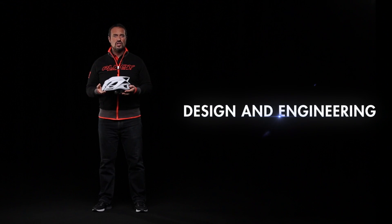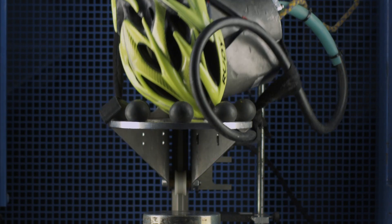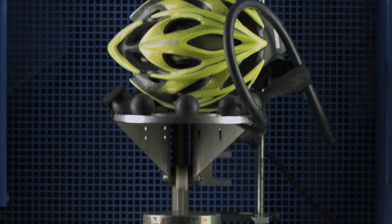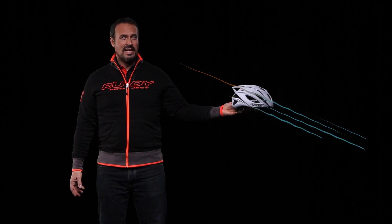The design and engineering of a helmet is always a rather difficult challenge. These are items designed primarily to protect the head in the event of a fall, so they must be highly impact resistant. At the same time, they must be lightweight and internally ventilated.